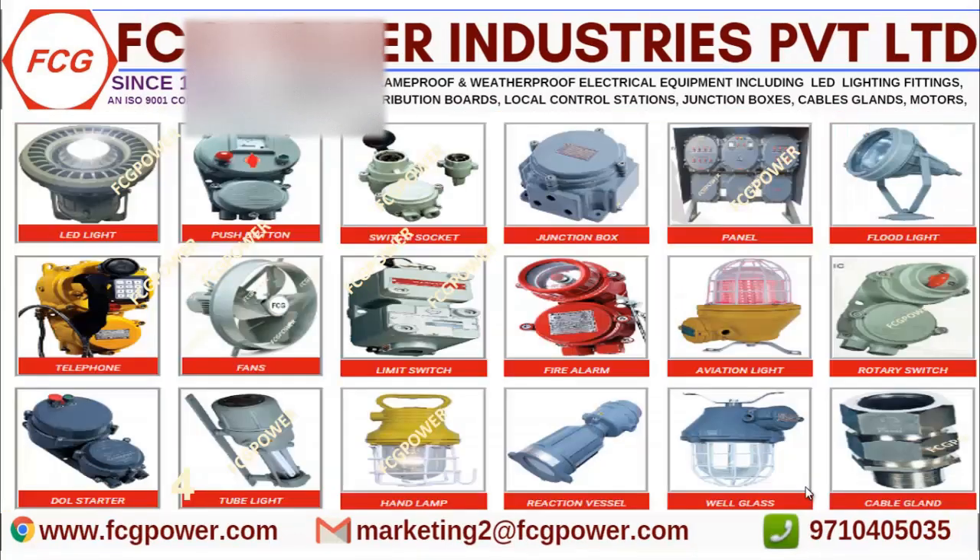Before starting, if you are in need of any flame proof products used under zone 1 and 2 with group classification 2A, 2B as well as 2Z, like LED light fittings, push button station, local control station, switch circuits, junction boxes, and panels,